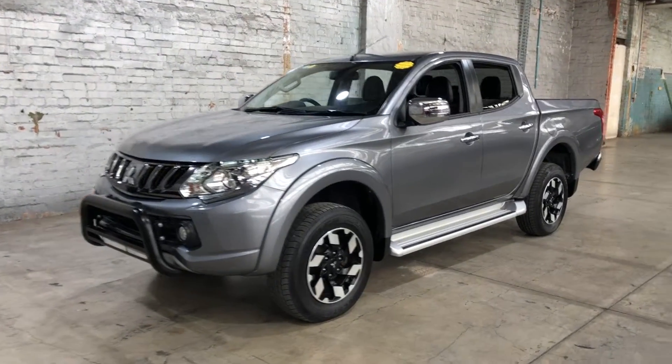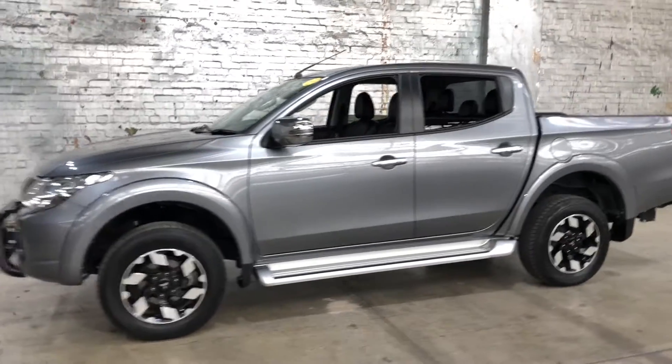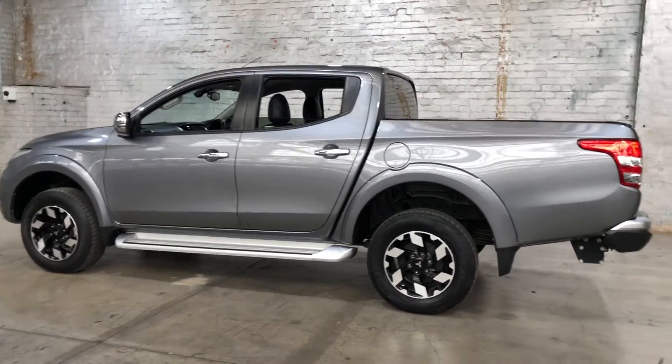Hey guys, thank you for your inquiry on our 2018 Mitsubishi Trident. This Trident is powered by a 2.4 litre turbocharged diesel engine with a fuel efficiency of just 7.6 litres per 100 k's.